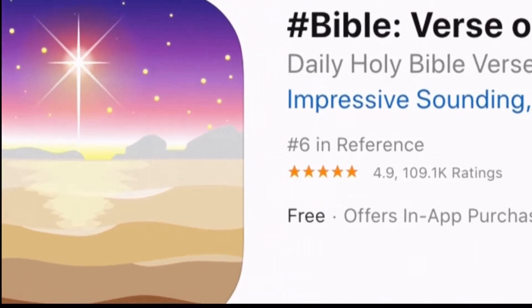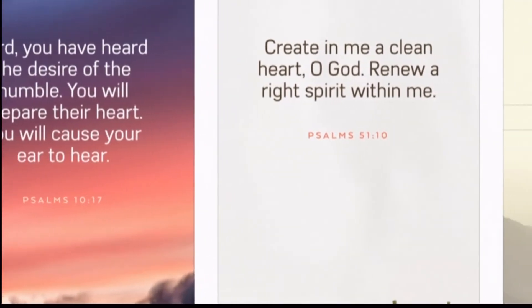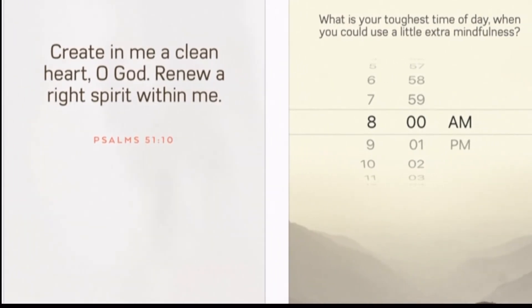Hashtag Bible is the name of an app for those who seek to discover God through Bible stories, verses, and music. Receive verses for inspiration and sharing with loved ones. Each day a new verse is sent out — it's kind of like receiving a message from a dear friend. It's free for iOS.